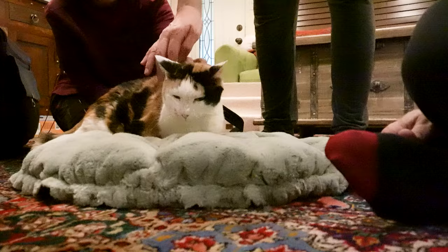our house call vet, Dr. Liz Fernandez, comes over and spends some time with needles and lasers and Caroline.